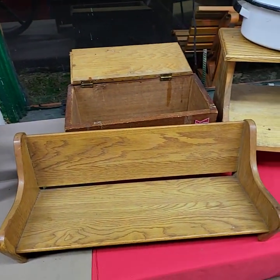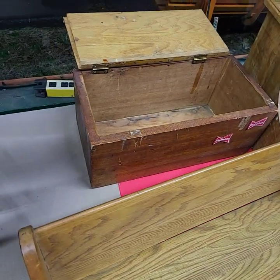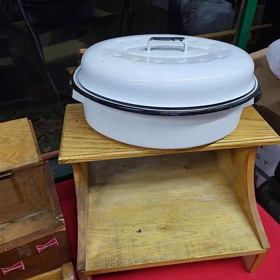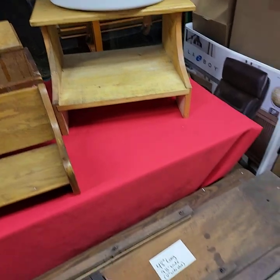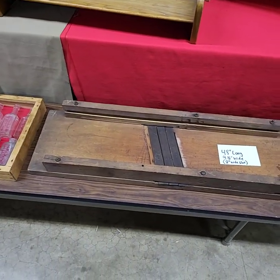Nice oak recipe holder. Nice oak box behind that, and a step stool. Nice slaw board — I do not have the insert.